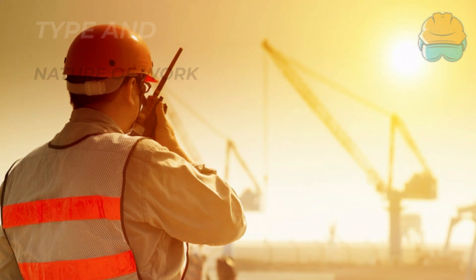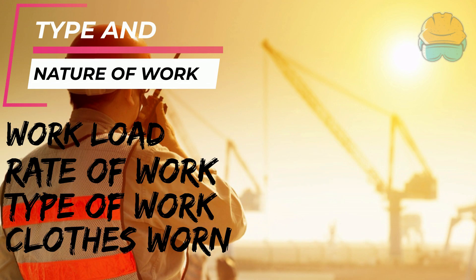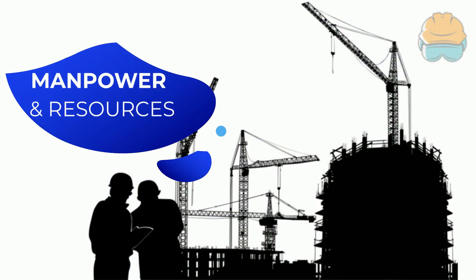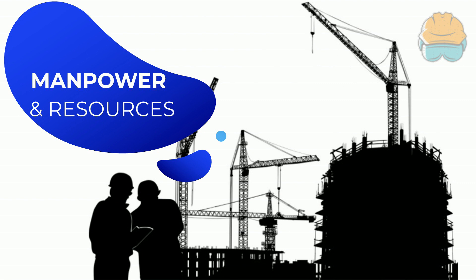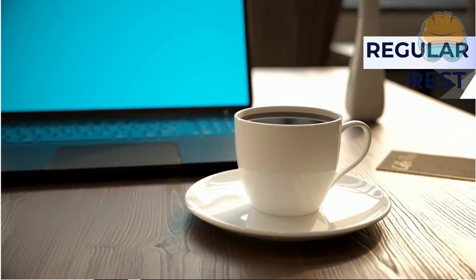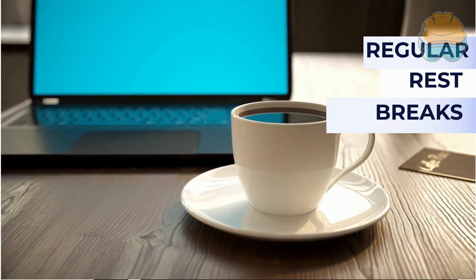Next, type and nature of work. The workload — heavy or light — rate of work — fast or slow — type of work, and also type of clothes worn can also contribute to heat stress. Employers should allocate manpower and resources appropriately to reduce the risk of heat stress. Whenever practical, regular rest periods during busy work shifts should be instituted.